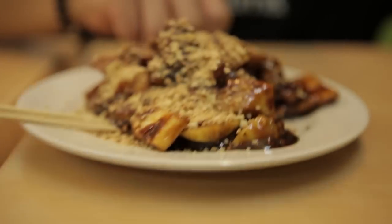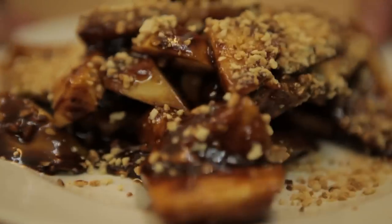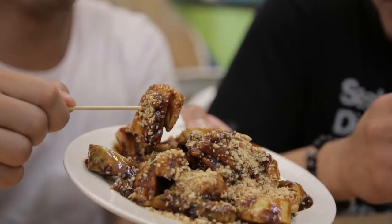Rojak. What's Rojak? It's a mixed fruit with a fermented sweet prawn sauce with crushed peanuts on top. Why is Rojak significant? Because some people say Rojak is symbolic of Malaysia — a mix of all different cultures, all brought together.